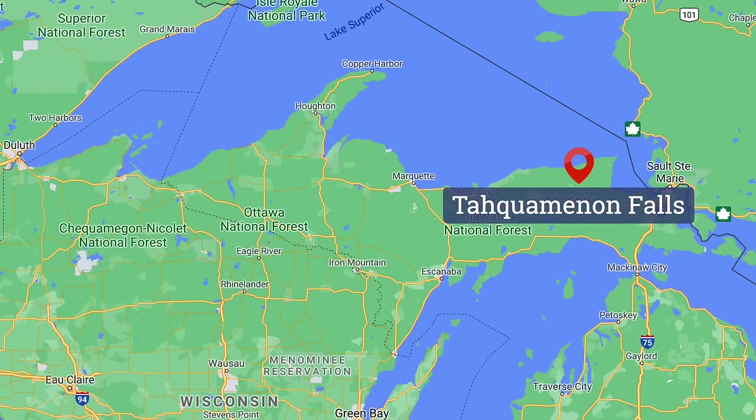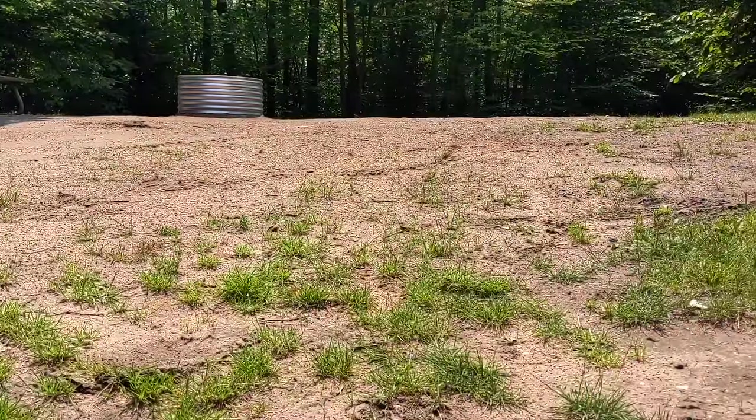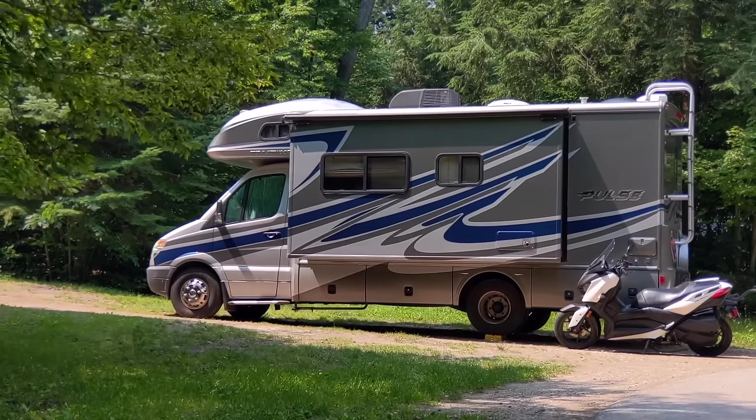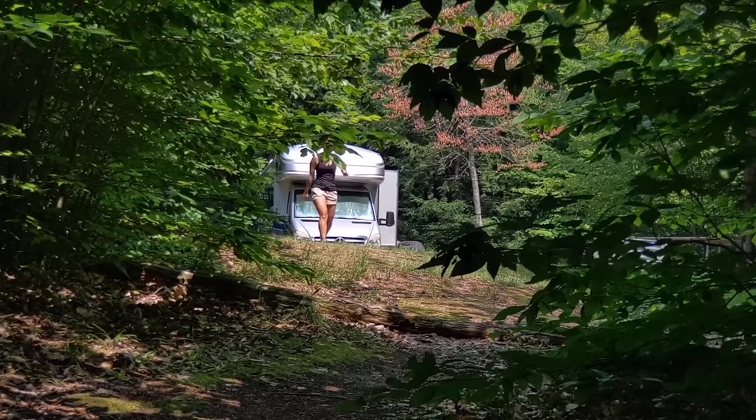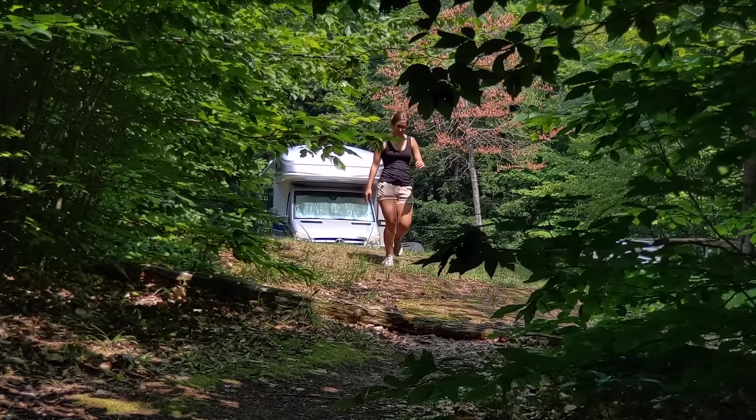Welcome to Tahquamenon Falls — one of the state parks highly recommended for RVing in the UP. We were lucky enough to snag a cancellation for two nights back to back here. Our spot is less than ideal — probably the most unlevel spot we've ever attempted to stay in, but somehow Dennis got it level. Today we're going to be exploring both the lower and upper falls, starting with the nature hike between the two, which is about four and a half miles — nine and a half miles round trip if you go out and back. Thankfully there's a shuttle service that picks you up from either of the falls.